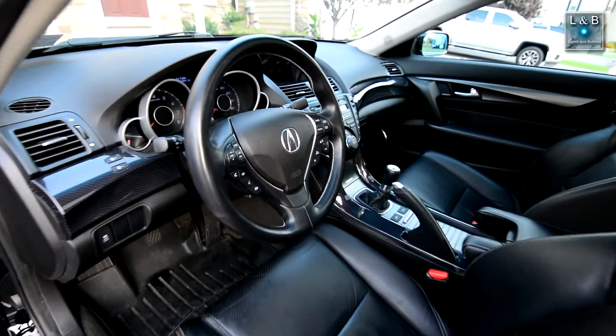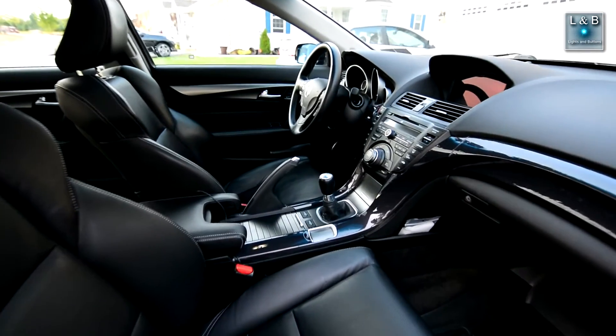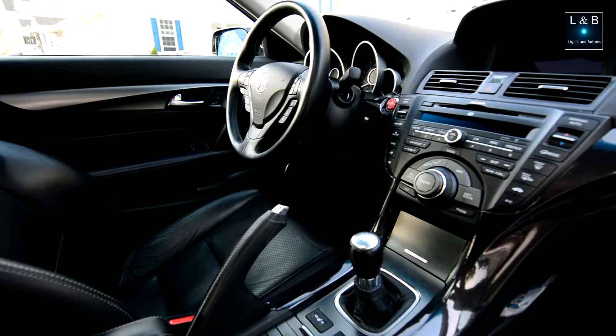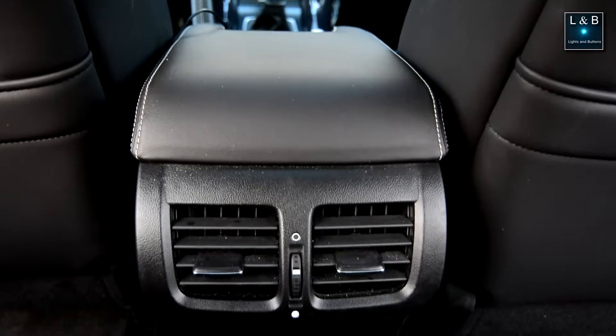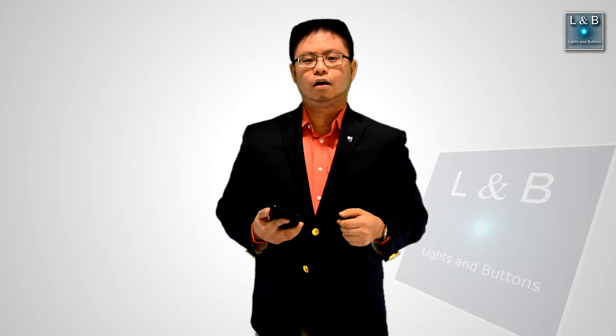Ventilated seats would be nice because I have black leather and I get hot easily in the summer. I would have paid extra for that option, but the six-speed manual trim doesn't offer the advanced package. Another thing I wish the car had was a third climate zone. Many basic cars have dual-zone climate control, and as a luxury car it should offer at least a third zone for rear passengers — some cars even have four zones.